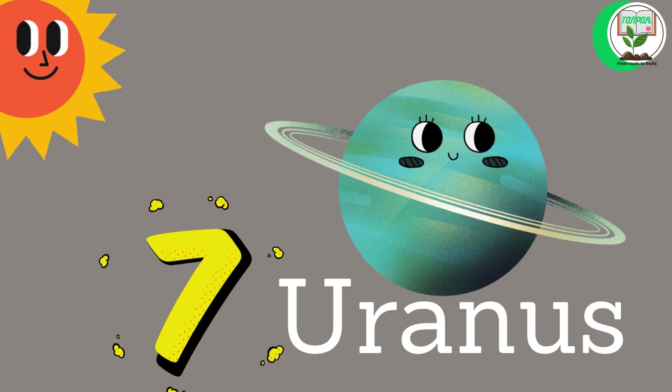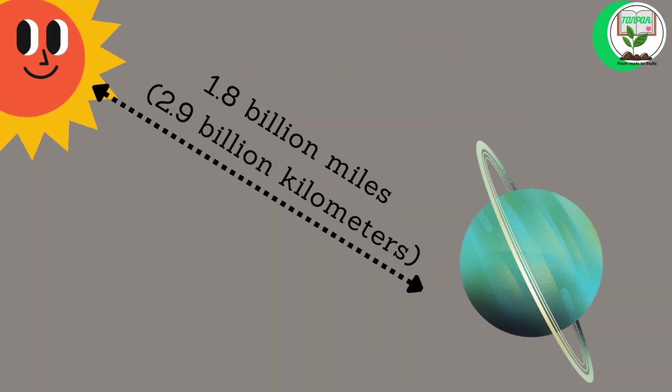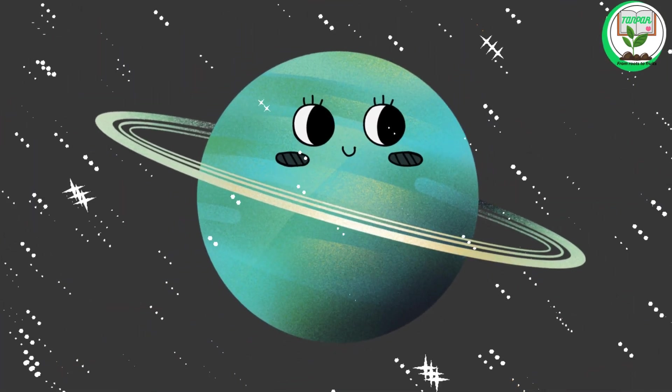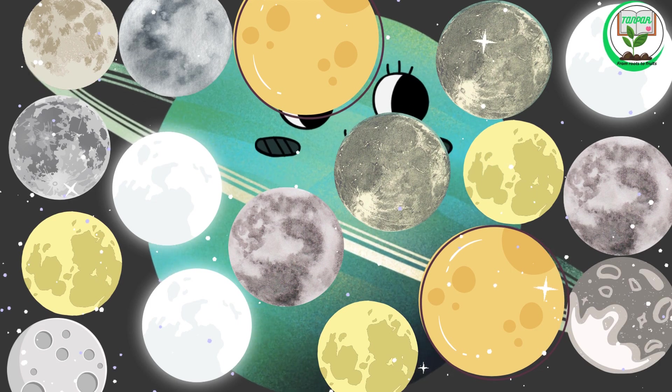Uranus. Uranus is the seventh planet from the sun. It is about 1.8 billion miles, or 2.9 billion kilometers, from the sun. Uranus is an icy giant with a bluish-green color. It has at least 27 moons.